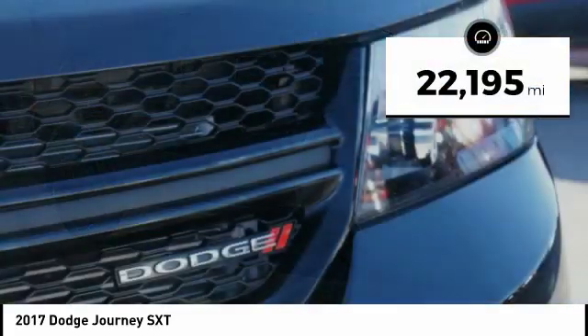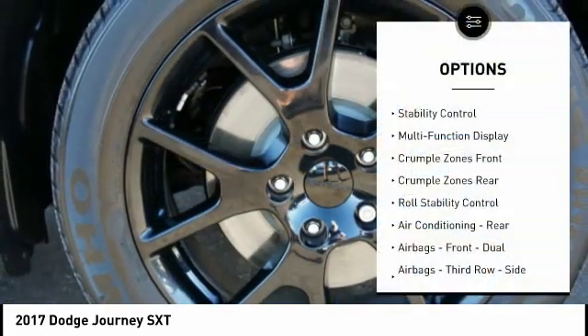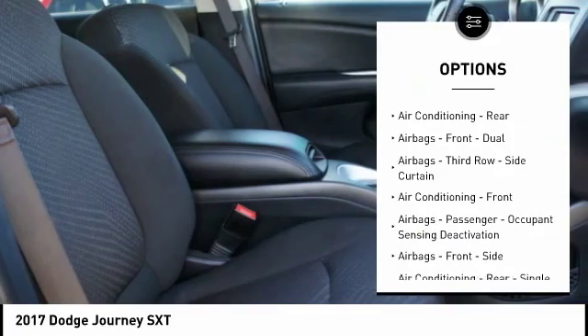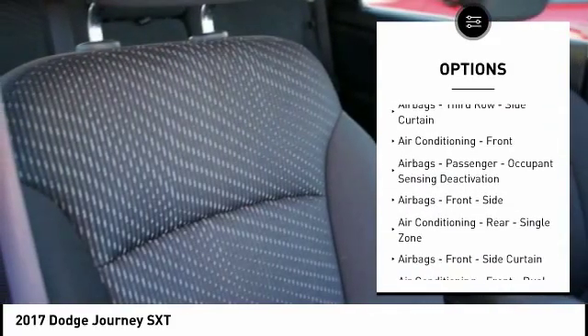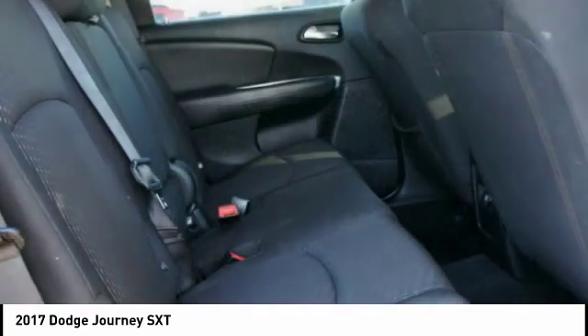This vehicle has less than 25,000 miles. Here are some of this vehicle's great options: traction control, stability control, power steering, cruise control, trip computer, trip odometer, power brakes, child safety locks, fog lights, and daytime running lights.